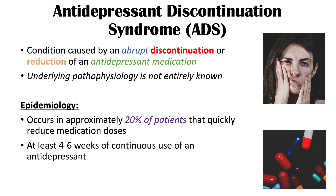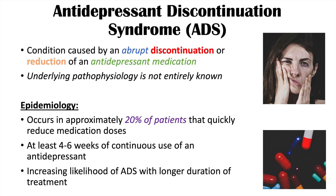A patient would have had to have been on continuous use of a particular dose of an antidepressant for at least four to six weeks for this condition to possibly occur. And the longer a patient is on a particular dose of a medication, the higher the risk of this condition occurring if they decrease their dose quickly.